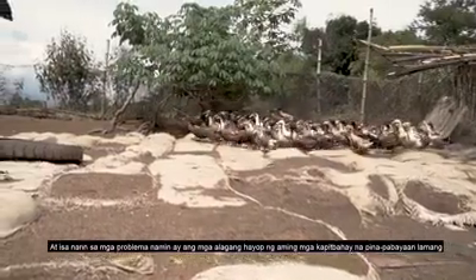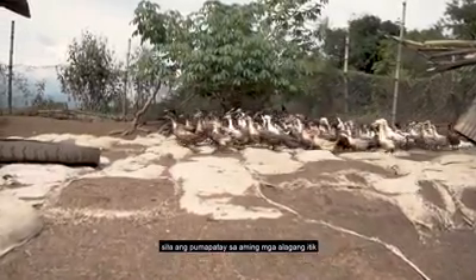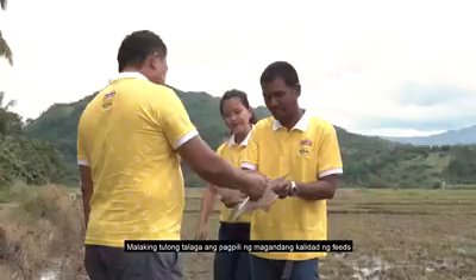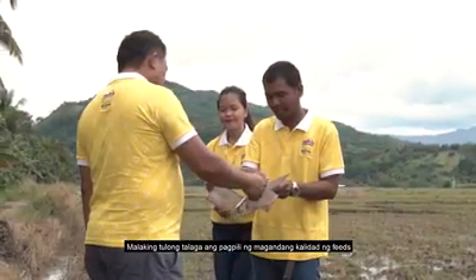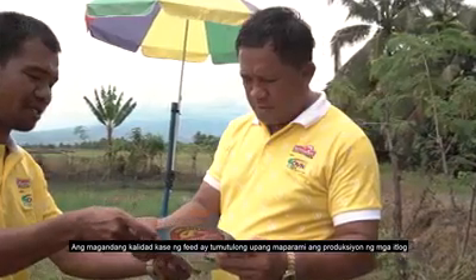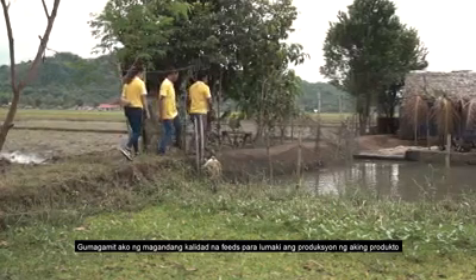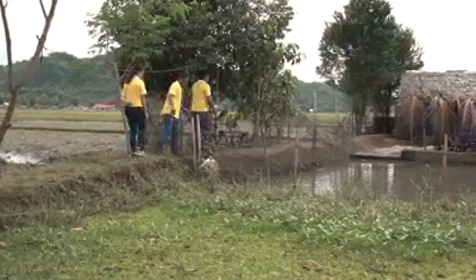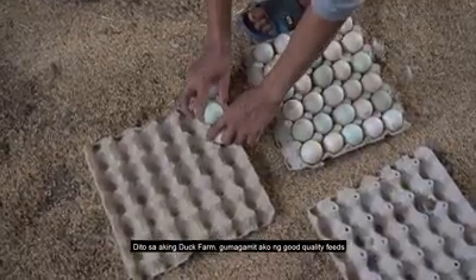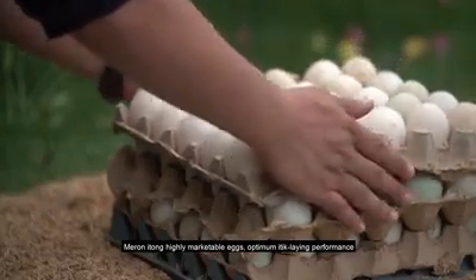It's not a problem that you have to cull your mga alagang itik. I use good quality feed — it's not just about getting the volume of our product. With good quality feed, you get a highly marketable egg. It's an optimum product. That's good quality.